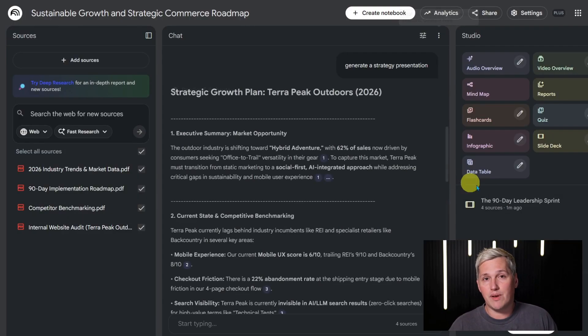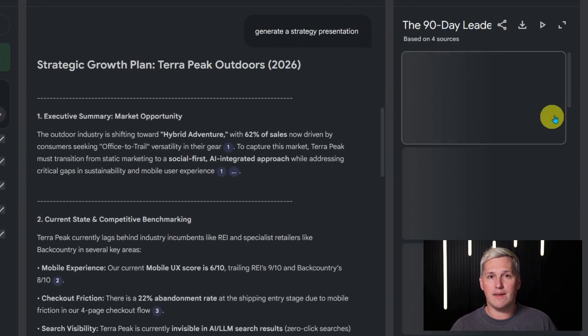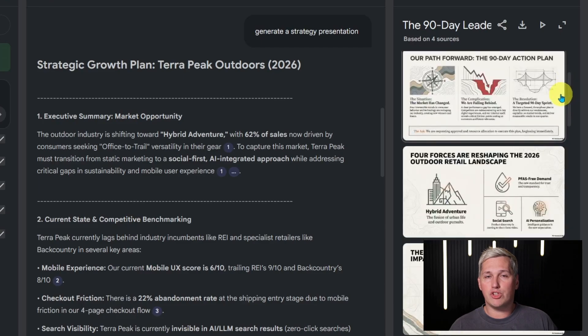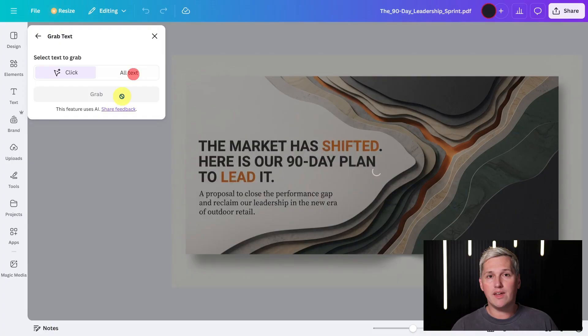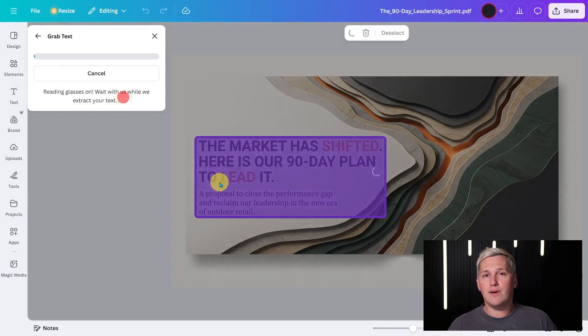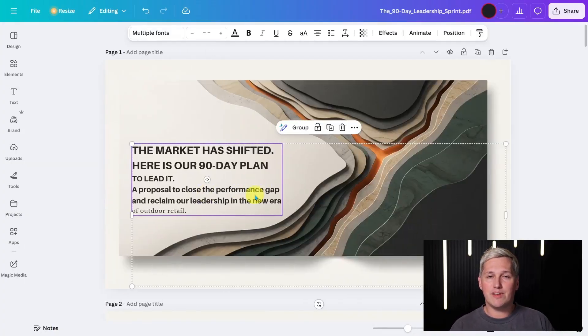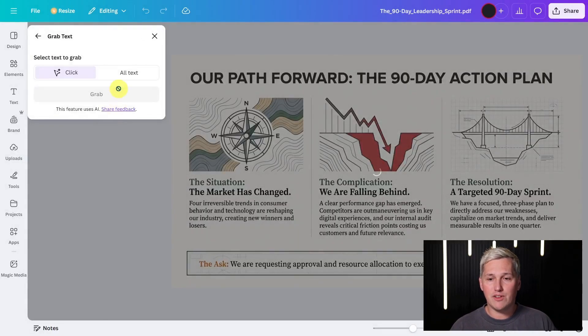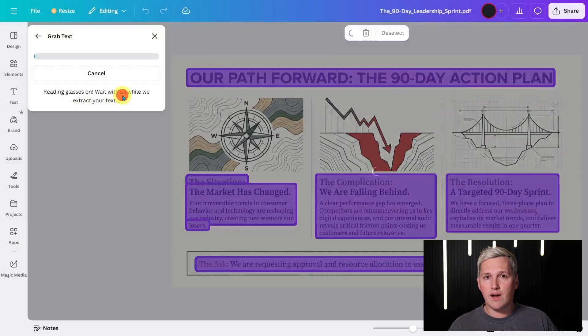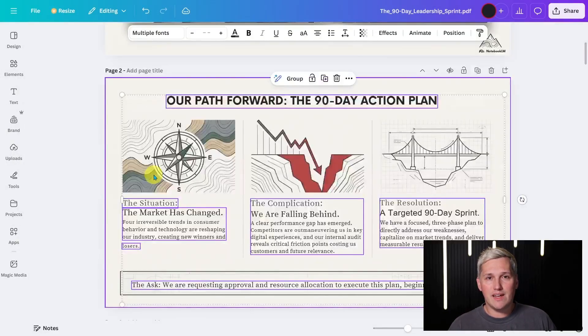Notebook LM builds slides that outline the current market, identify gaps in the business approach, and propose solutions. The consultant unlocks those slides in Canva, adds the outdoor gear company logo, adjusts colors to match their brand, and sends the presentation three hours after the initial meeting. That same day turnaround creates trust and often moves deals forward right there.